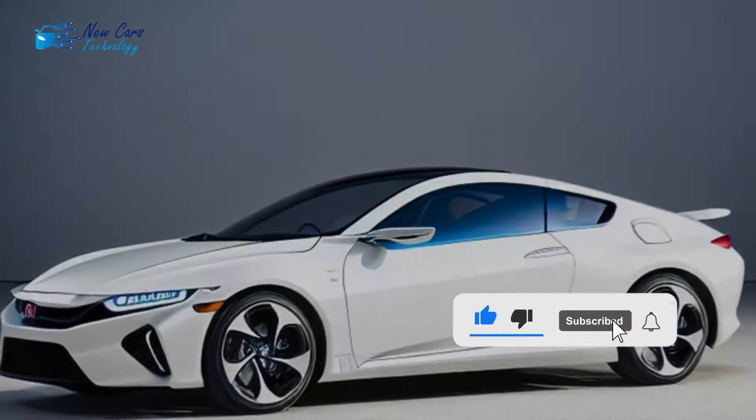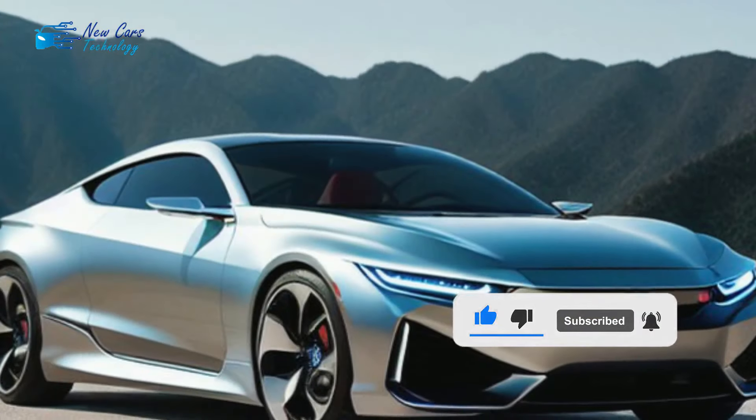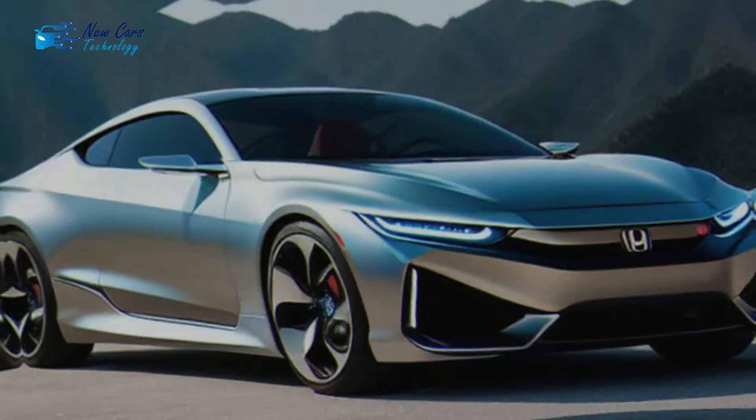Thank you for watching, and please do not forget to subscribe to the channel and activate the bell to receive all that is new and exclusive in the automotive world.